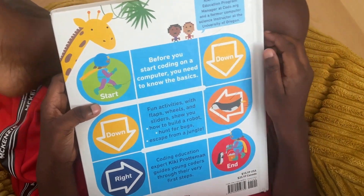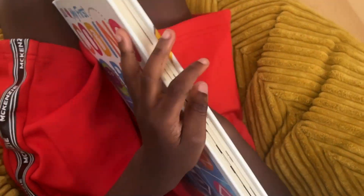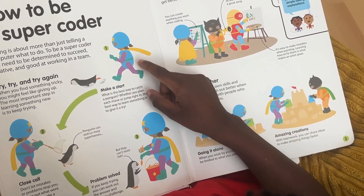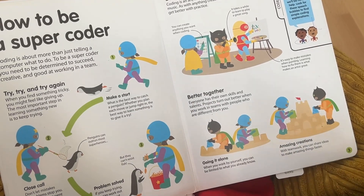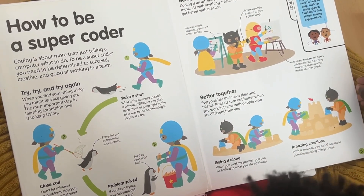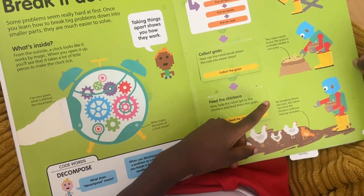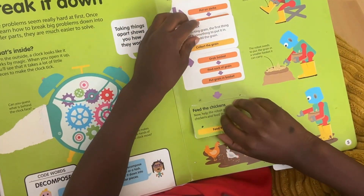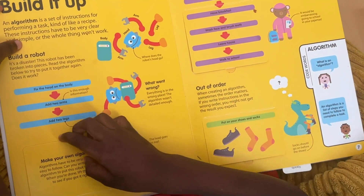It's a unique interactive book designed to introduce kids to programming basics. This book uses flaps, sliders, and puzzles to explain various complex coding concepts without the need for a computer. It covers essentials like loops, conditionals, debugging, and variables, with bright engaging illustrations and everyday scenarios kids can relate with.